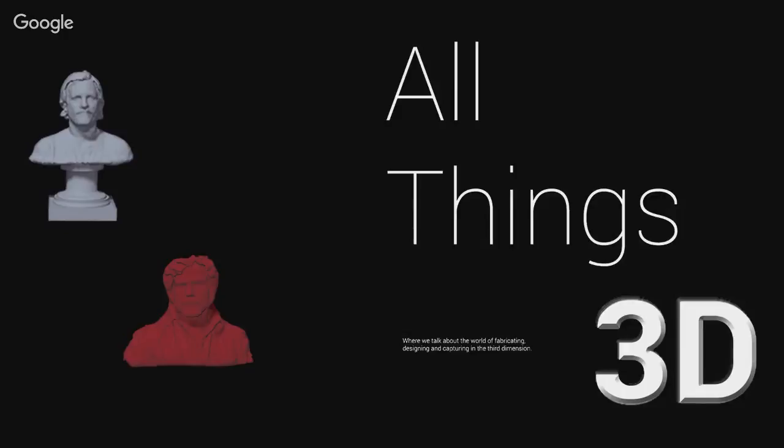You're listening to All Things 3D, where we talk about the world of fabricating, designing, and capturing in the third dimension.